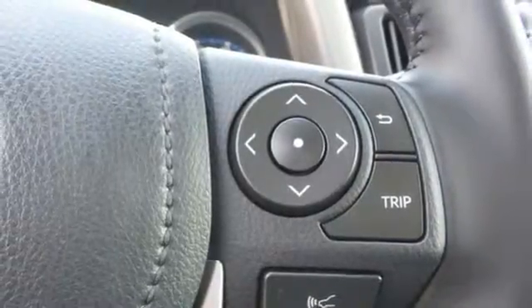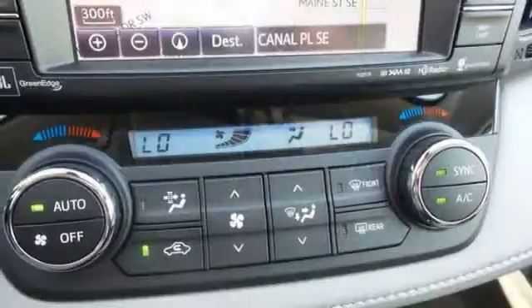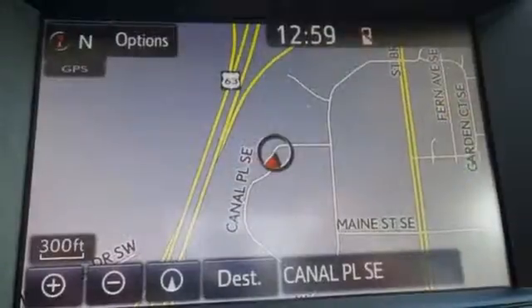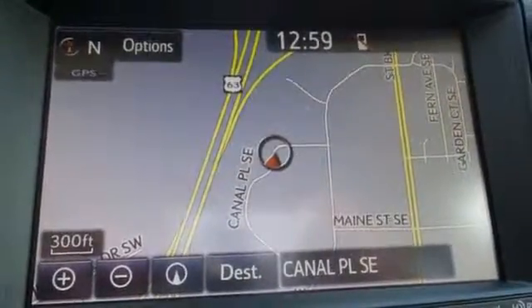60-40 split second-row seats and roof rails add to the RAV4's versatility, and the Star Safety System, with a suite of important safety features, is constantly on alert.